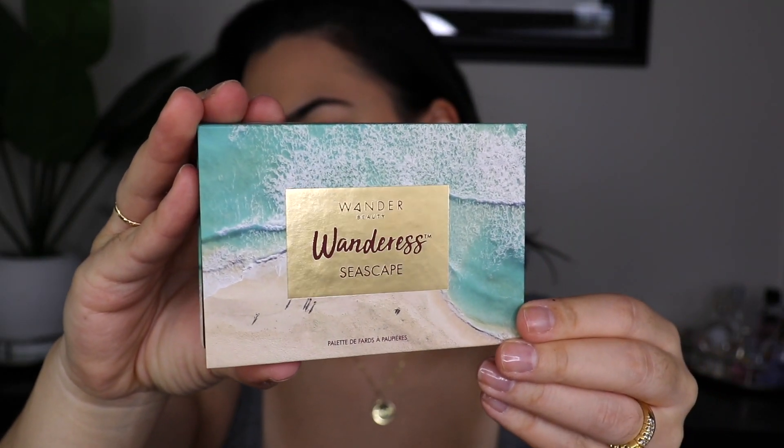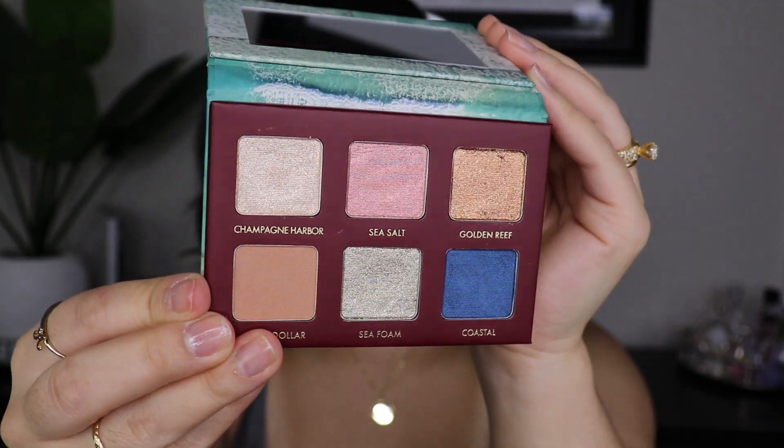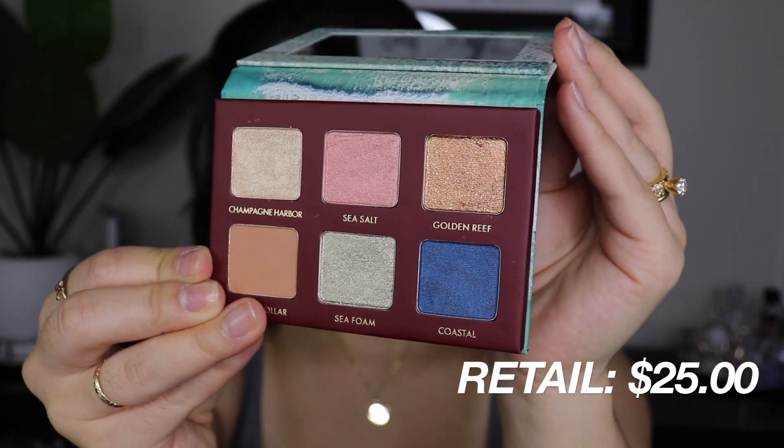I'm going to put on my foundation, concealer, and eyebrows and come back with the last two products. Now we're back — I've done my foundation, concealer, and brows. I'll link everything used down below. The next product is by Wander Beauty — the Wondrous Seascape Eyeshadow Palette.